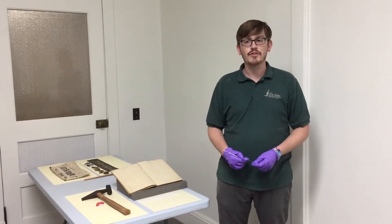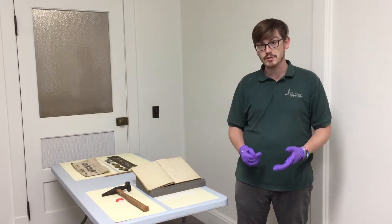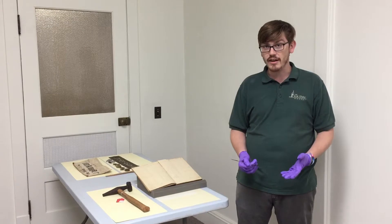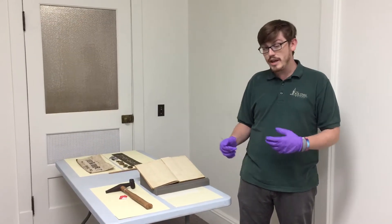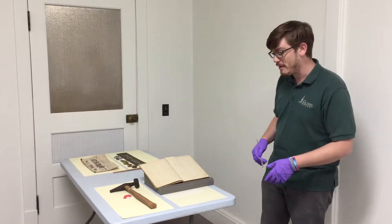Hi there, I'm Drew Watley, educator with the Stark Foundation Library and Archives, and today we're going to take a look at some artifacts we have from the Lutcher & Moore Lumber Company. Lutcher & Moore was one of the largest lumber companies of its era down in this area, and we are very happy to have a number of artifacts that date from that time period.